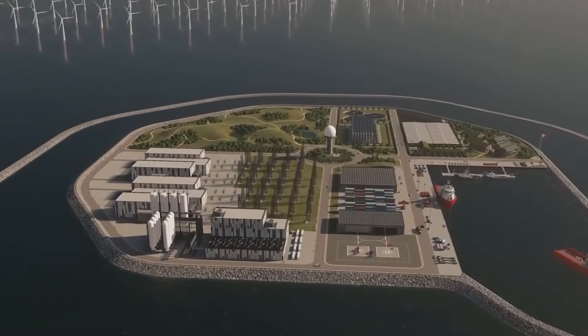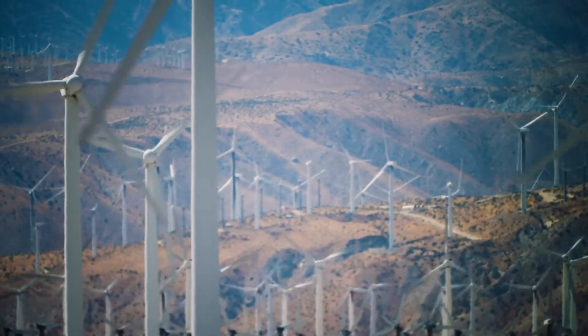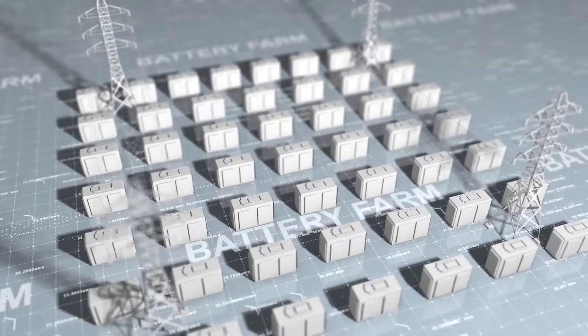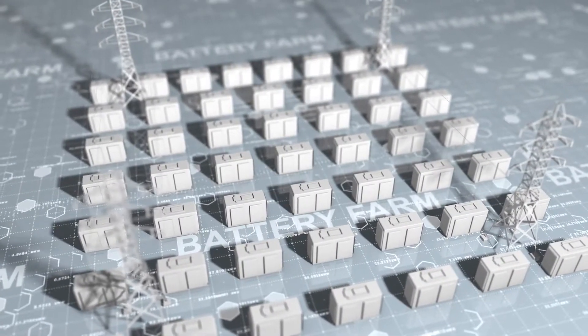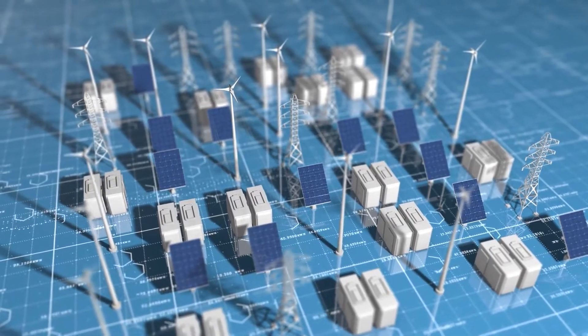One island, many connections. Energy islands can combine the electricity produced by numerous offshore wind farms and supply it directly to numerous nations. This is a departure from the previous approach of constructing solitary offshore wind farms with a single country's power supply.